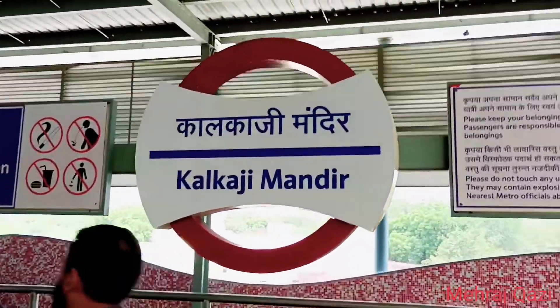Welcome to Kalkaji Mandir Metro Station. So guys, we are going to the scene. Let's start this video from today. I'm going to the Kalkaji temple in Kalkaji — and where is it?